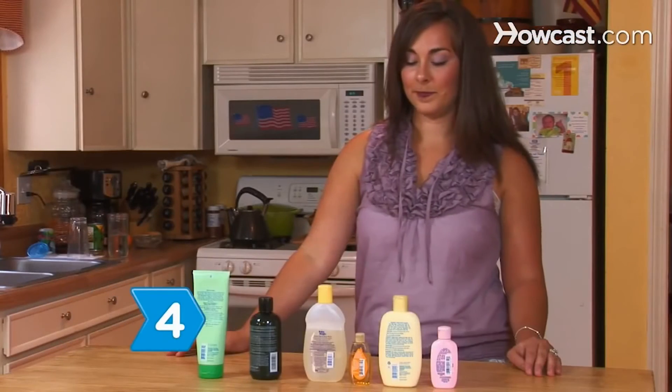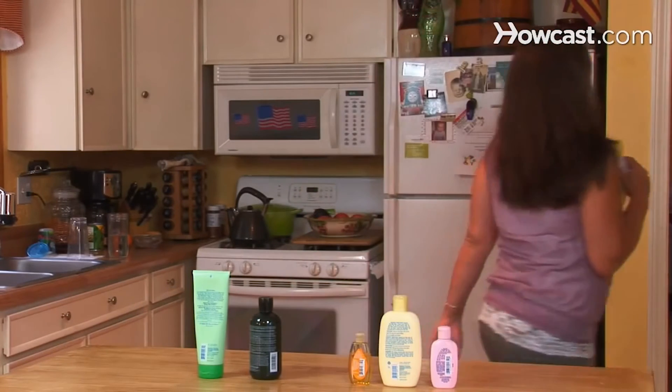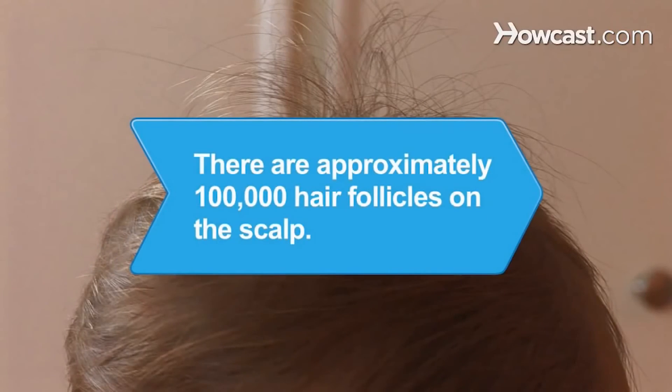Use a brand that you are familiar with. Help the environment by choosing organic shampoos. Did you know there are approximately 100,000 hair follicles on the scalp.